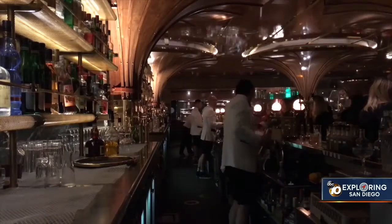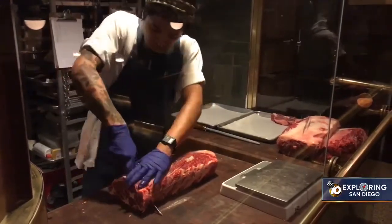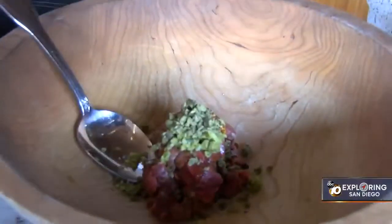Rolling up to our table today is steak tartare. Now if you've never had steak tartare, here's the premise: it's raw meat, but with a variety of ingredients, including a quail egg, that ends up being much more.